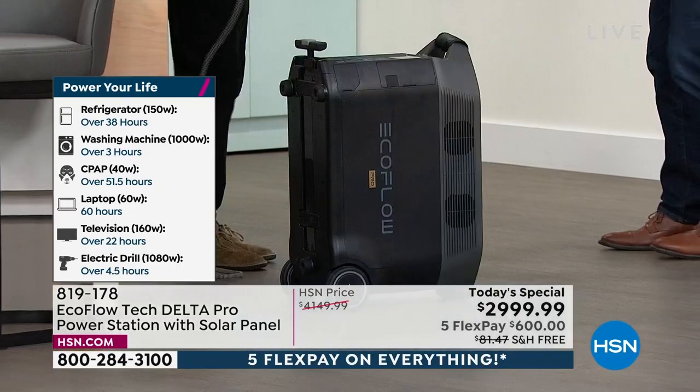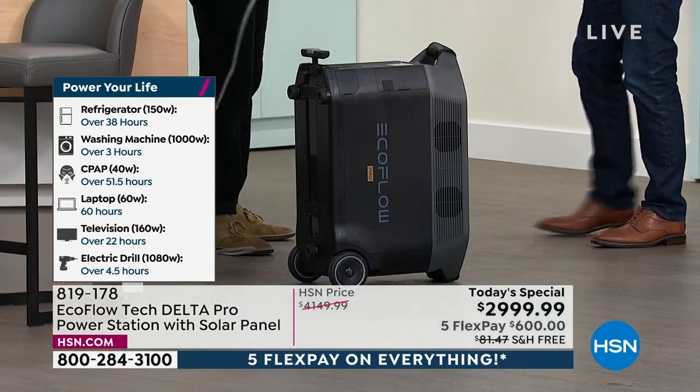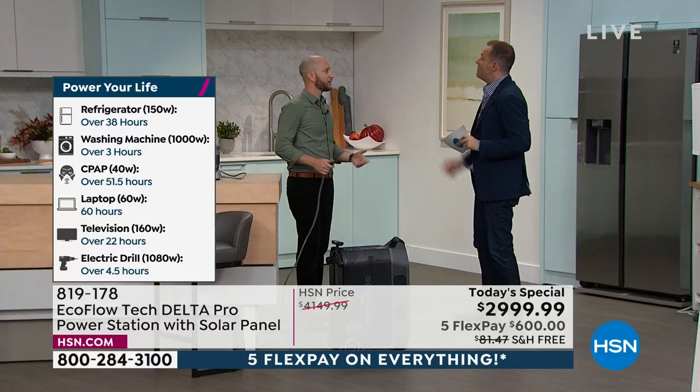We're proud to offer FlexPay for anybody with any major credit or debit card. Get this home for $600 — no interest, no fees. We'll ship it out to you immediately. We're going to cover the emergencies, but also going camping, glamping, whatever it may be as well.